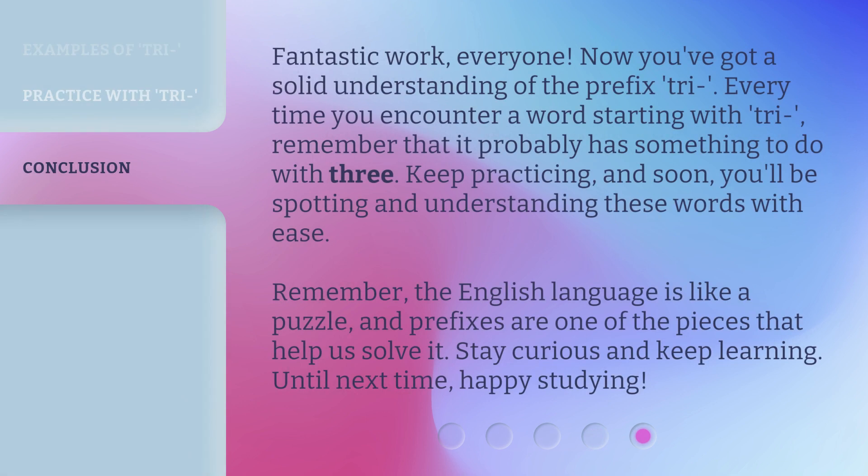Fantastic work, everyone! Now you've got a solid understanding of the prefix tri. Every time you encounter a word starting with tri, remember that it probably has something to do with three. Keep practicing, and soon you'll be spotting and understanding these words with ease. Remember, the English language is like a puzzle, and prefixes are one of the pieces that help us solve it. Stay curious and keep learning. Until next time, happy studying!